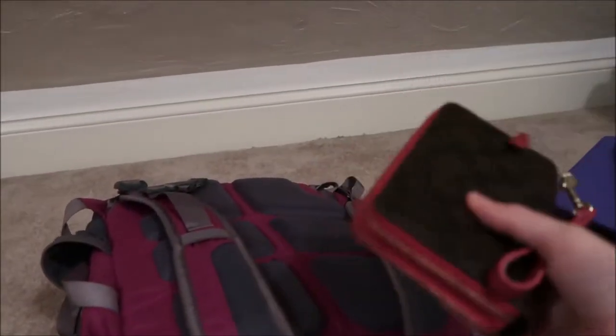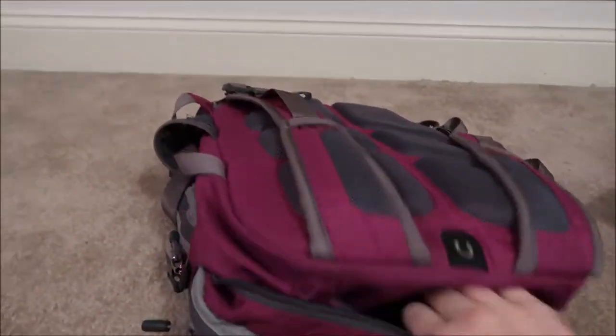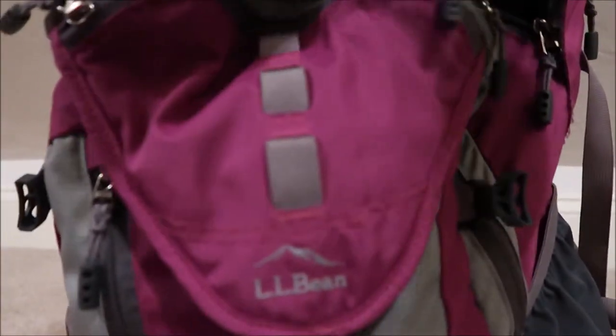In the next pocket I have my wallet — that's identification and all money and stuff like that.